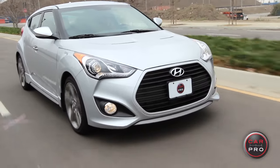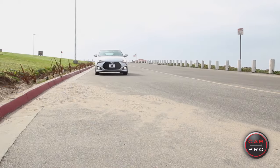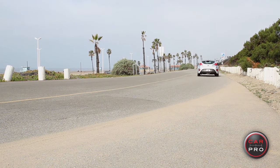The Veloster is not for everybody. It's a small car, it's not a family car. But if you're looking for a really performance-minded little car at a great price point, really economical, then the Veloster is a great choice. I want one. And as far as I'm concerned, I give it a five out of five stars.